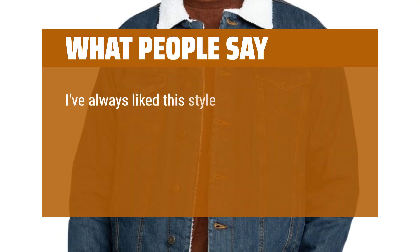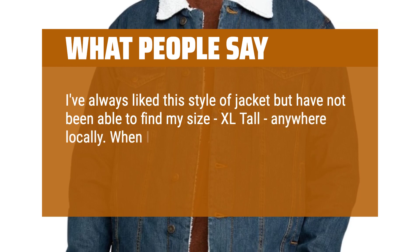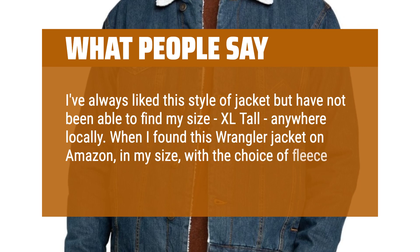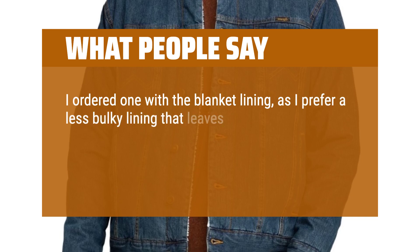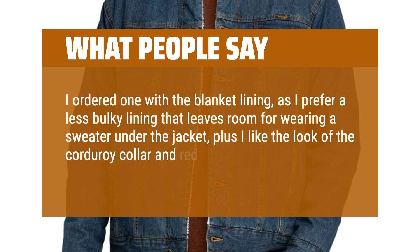I've always liked this style of jacket but have not been able to find my size, XLTall, anywhere locally. When I found this Wrangler jacket on Amazon, in my size, with the choice of fleece or blanket lining, I was hooked. I ordered one with the blanket lining, as I prefer a less bulky lining that leaves room for wearing a sweater under the jacket, plus I like the look of the corduroy collar and red lining.